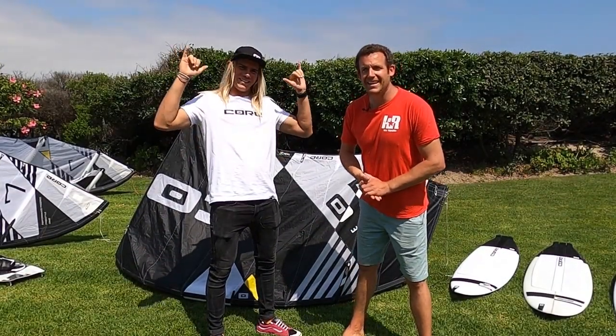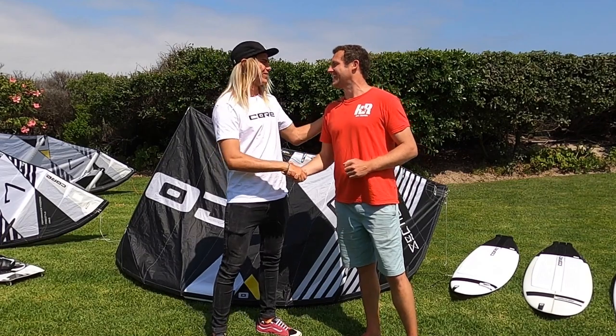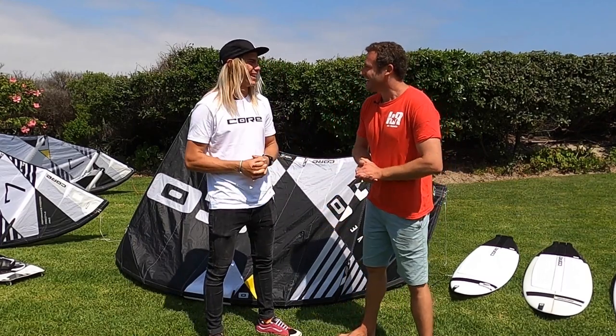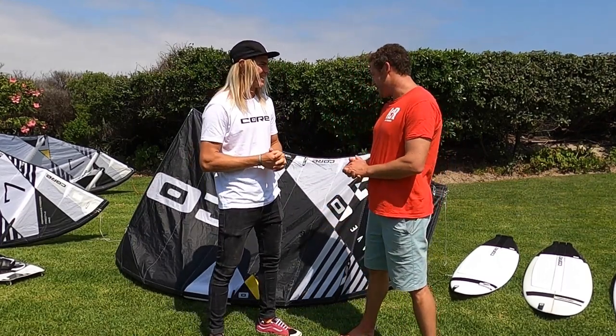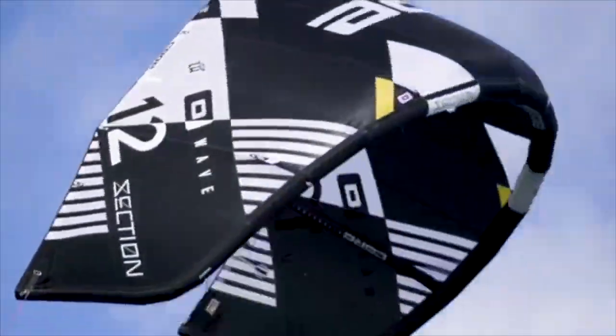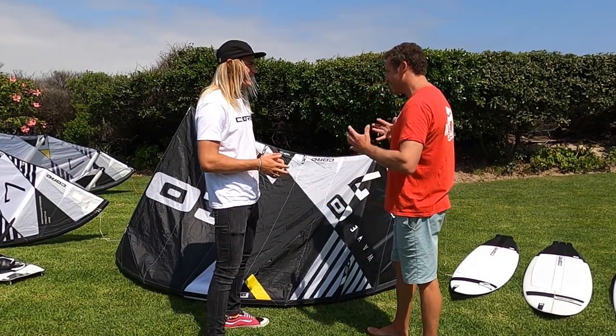Hey guys, Chris here from Kite Republic here in South Africa, introducing the Section at the Core dealer meeting. I am here with Willow — thank you very much for coming and hanging out, and for basically making it look good for the last few days. It's been epic to watch. We're obviously introducing the Section.